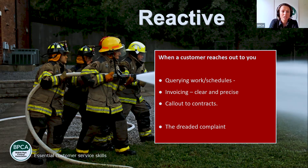Invoicing is a customer service element — make sure it's clear and precise. When someone's paying for a service, they want clear information on what they're paying for: what work has been done, any guarantees offered. A clear invoice gives a great impression, whereas a little scribble on the back of a piece of paper raises questions. Invoicing can be both proactive — making sure it's clear when you deliver it — and reactive, when a customer is requesting it from you. Call-outs to contracts are also reactive: when a customer says they've noticed extra pest activity or a different pest and needs you to come and see them.